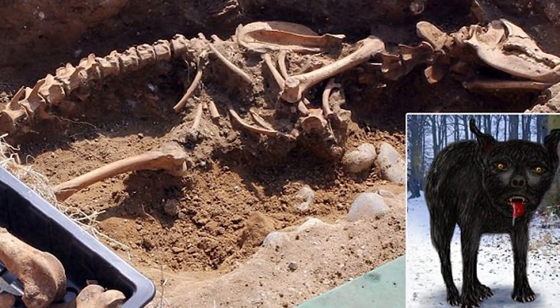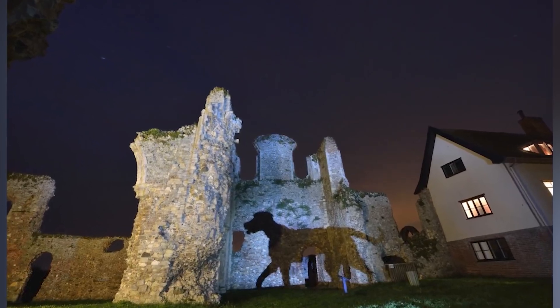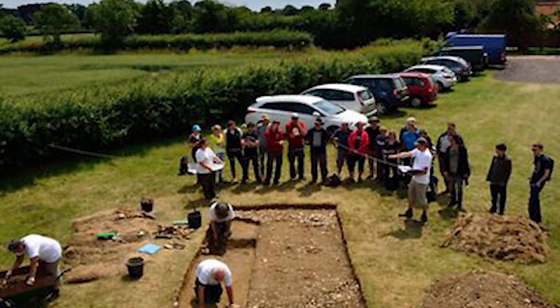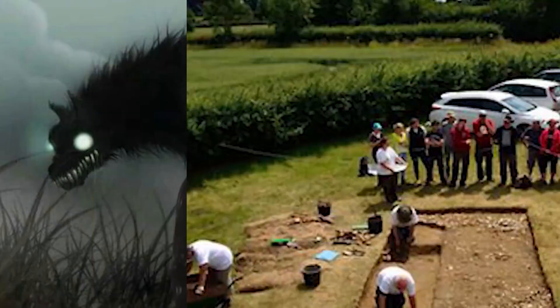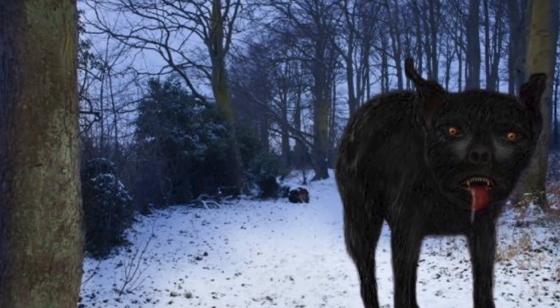In May 2014, a large dog skeleton was excavated at Leiston Abbey by Dig Ventures, and many believe it was the remains of a Black Shuck. Dig Ventures came out and said they don't believe the remains were from the Black Shuck, stating it was only 2 feet tall and around the size of a mastiff, with carbon dating of the bones indicating the dog was from around the 1600s or 1700s. Many people have reported sightings of the Black Shuck, and even to this day locals believe this demon is still roaming around England.